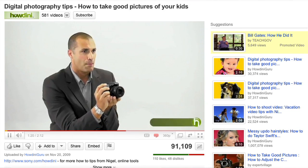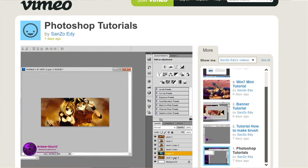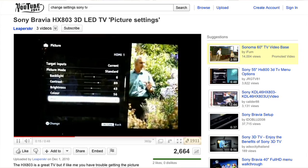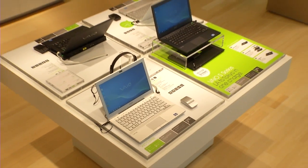For example, find photo-taking tips from the pros, time-saving shortcuts to try on your personal computer, or ways to optimize the picture quality on your new 3D TV. These videos can be viewed anytime, anywhere, and on virtually any internet-connected device.